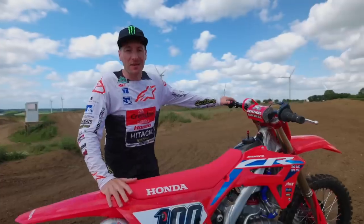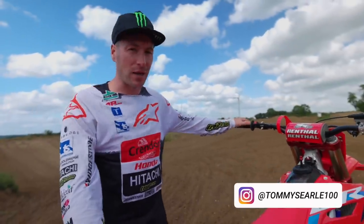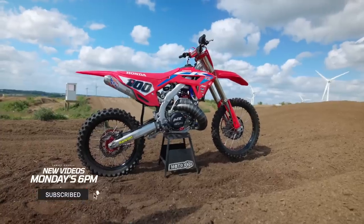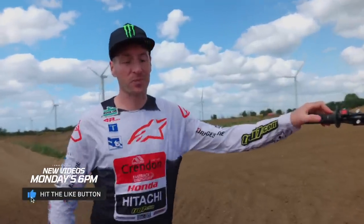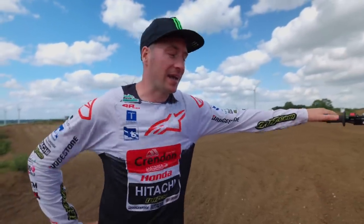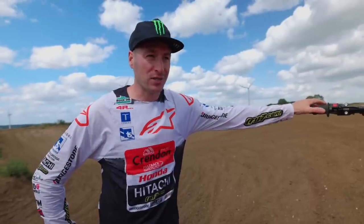We're at VIPMX today and up until now I've never ridden a CR500 — that's about to change. Andre MX has built this bike: it's a 2022 Honda 450 frame and he's cut it up and put a 500 two-stroke Honda engine in it. We're gonna tear it around the track and see how it goes.